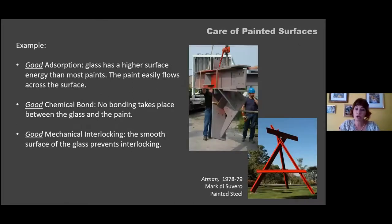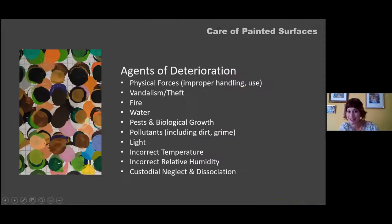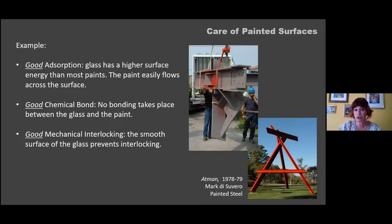Here is a large outdoor contemporary sculpture by Mark de Souvereaux — a case where I was involved in repainting it. The gray background is actually a zinc-based primer applied to the metal first, creating a chemical bond between the metal, the zinc primer layer, and the paint. The zinc primer also has a rough texture providing good mechanical interlocking. So all three adhesion properties are present, giving this sculpture good durability in the outdoor environment.